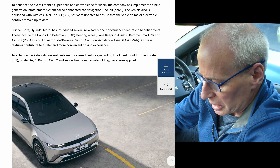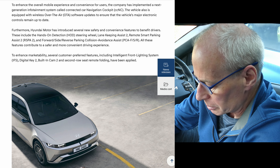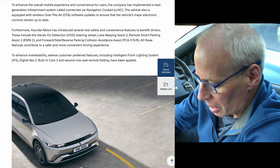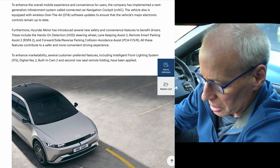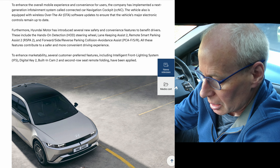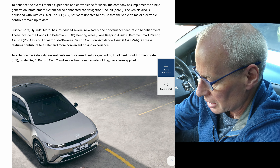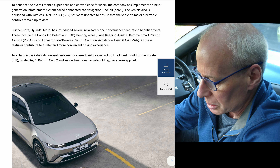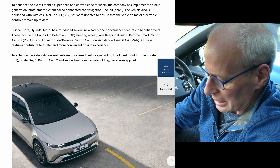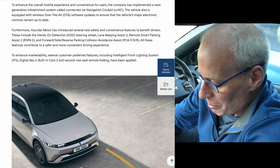Hyundai has introduced several new safety and convenience features, including hands-on detection, lane keeping assist 2, remote parking assist 2, and forward, side, and reverse parking collision avoidance. Customer-preferred features include an intelligent front lighting system, digital key 2, and built-in cam 2. It does say at the bottom this is for the Korean market, so whether we get the built-in cam — it would be nice, but I don't know. Second-row seat remote folding has also been applied.